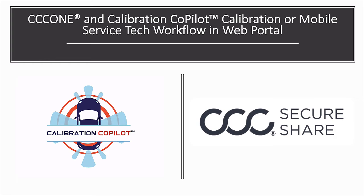Let's take a very quick tour of the web portal workflow a calibration or mobile service tech would follow to get access to repair order line item data in the calibration co-pilot web portal.